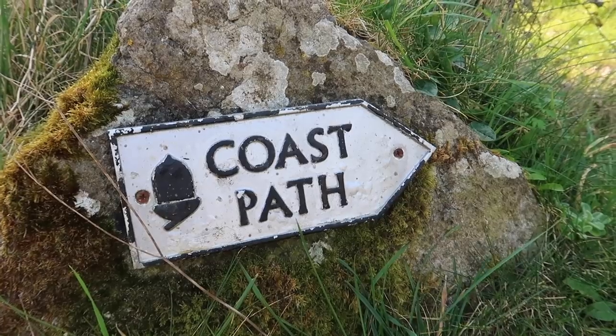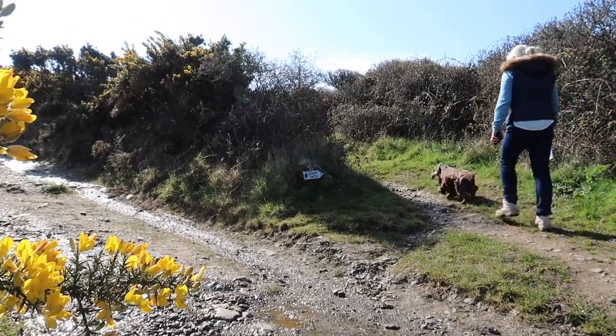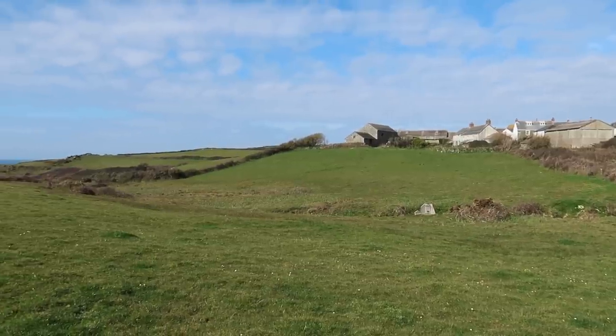Oh, it's so beautiful. I love being out. It's great — good for the soul!